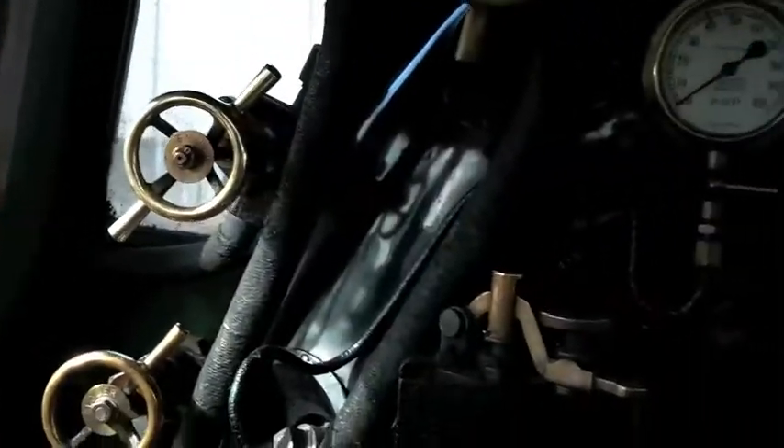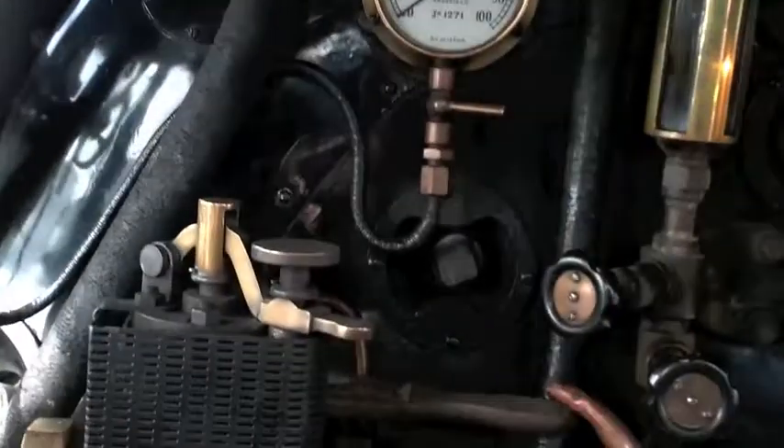I'm the fireman. I fire the engine on this side. My job is to keep the boiler full of water. If it moves back, I'll get the firebox there.